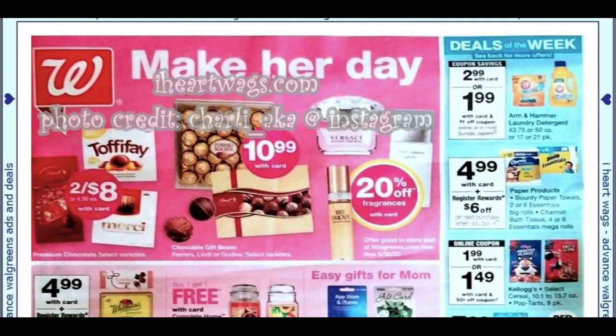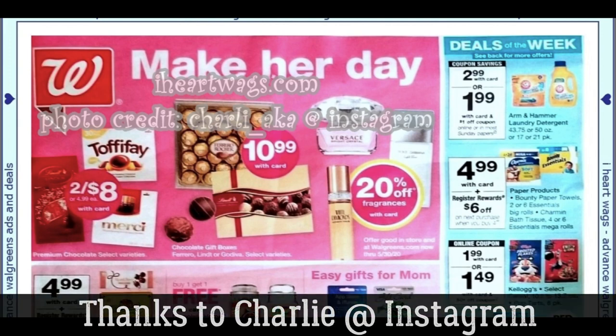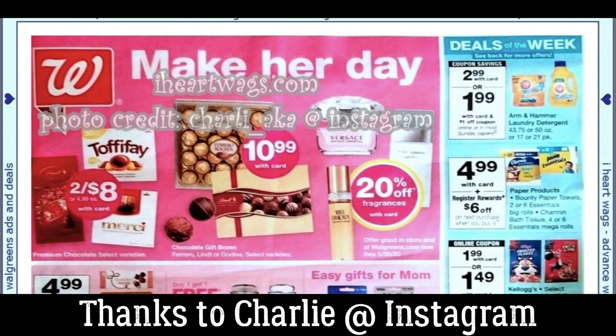Alright guys, we're going to go ahead and check out the Walgreens ad for the week of May 3rd through May 9th. Thanks for joining me. Hope you guys are doing well. It's Tuesday when I'm posting this. We have some nice weather, so we flipped around e-learning to make it work because we're expected to get some rain. We have not had nice days here in Illinois. This week's ad, iheartwax.com — photo credit goes to Charlie on Instagram, so thank you for the early ad preview.